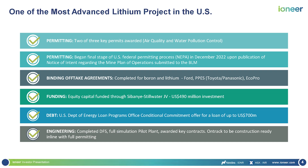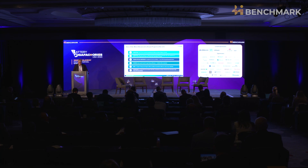We have also completed our binding offtake agreements, which are obviously very important for financing. That's with Ford — we'll be providing 7,000 tons a year to Ford under a binding offtake for the first five years of production. We also have a five-year agreement with PPES, which is the Toyota-Panasonic joint venture, for 4,000 tons a year for five years. And EcoPro is 7,000 tons for three years — EcoPro is the most sophisticated cathode maker in Korea.